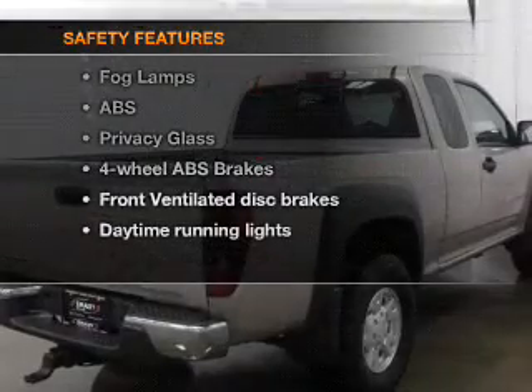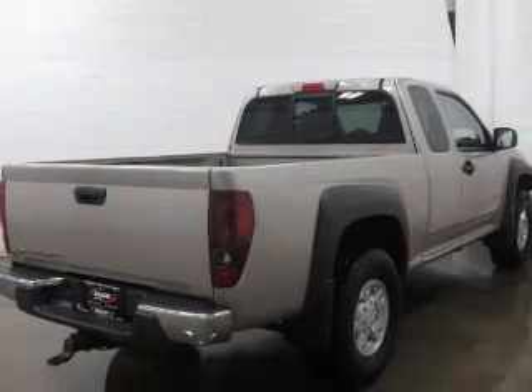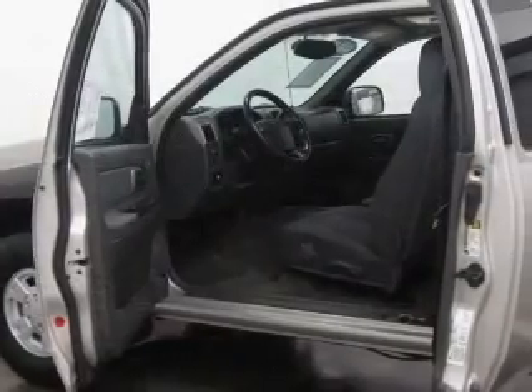And for your peace of mind, the following safety equipment is included: front ventilated disc brakes, daytime running lights, and independent suspension.